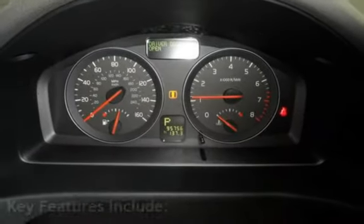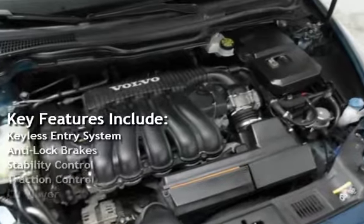Key features include keyless entry, anti-lock brakes, and stability control.